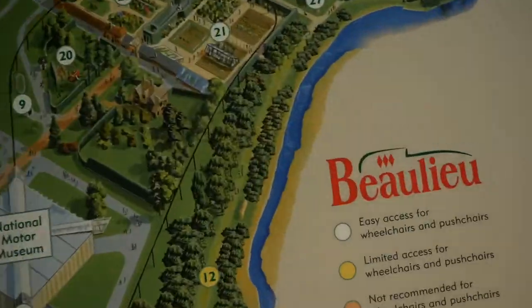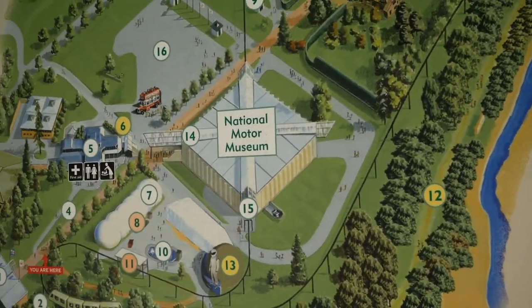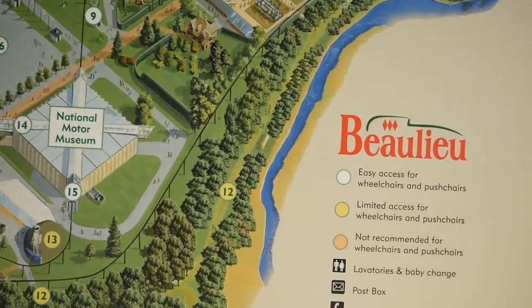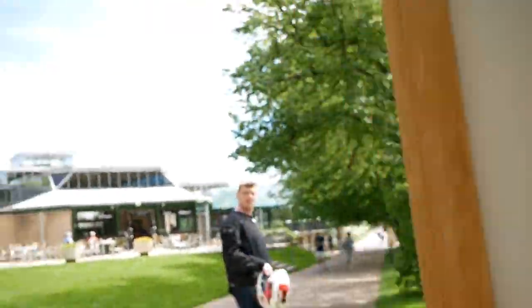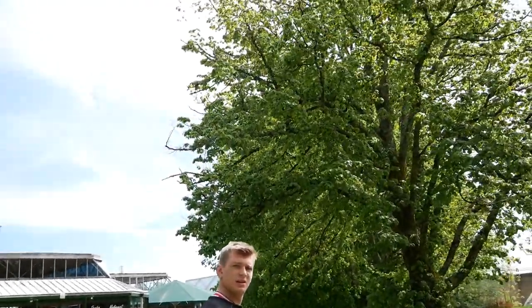We've currently arrived at Beaulieu Motor Museum, which is very close to where Jack lives. I don't know why it's called National Motor Museum but it's pretty big, pretty hefty, covers a lot of terrain. Basically going to look at loads of motor stuff. I didn't realise it was going to be this big but they've got like everything here.